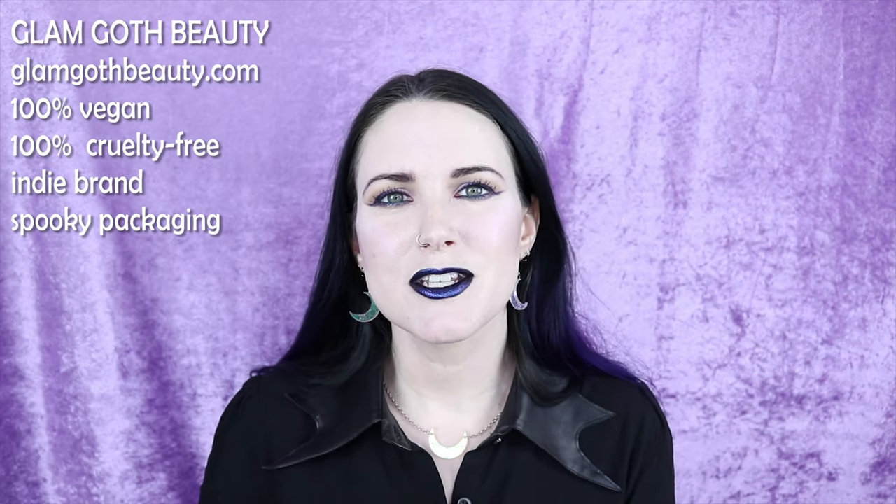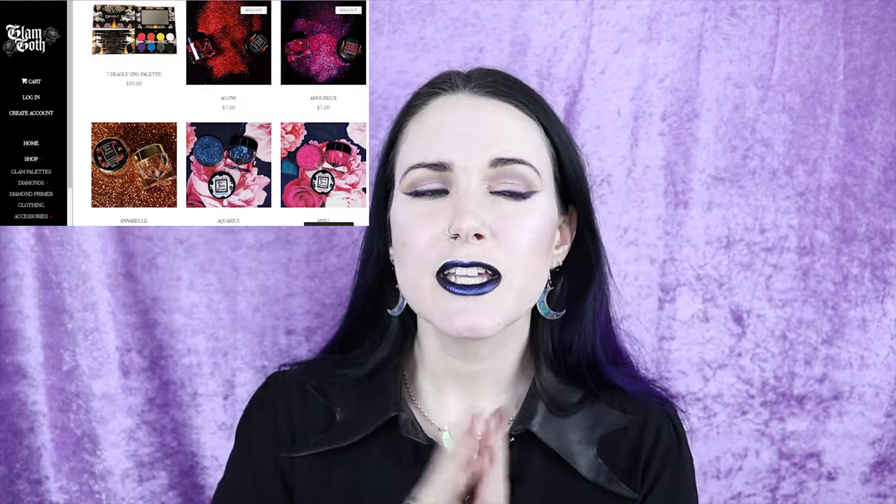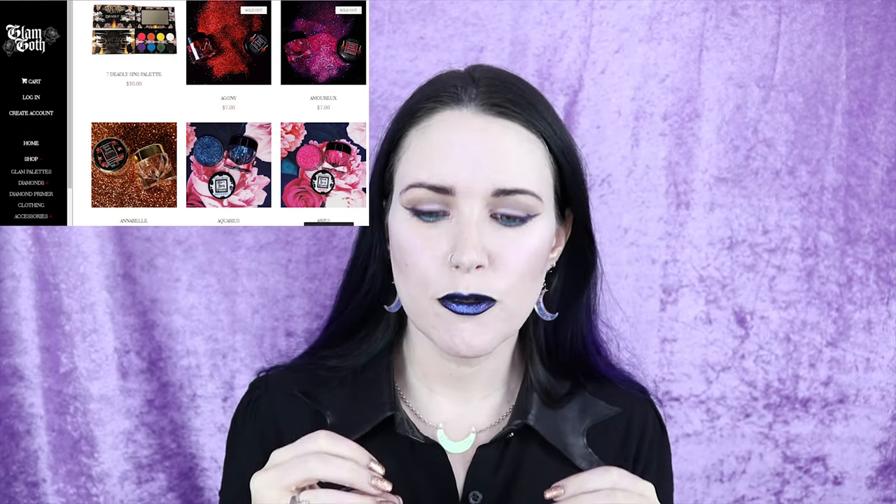Number three on my list is Glam Goth Beauty. They're 100% cruelty free, 100% vegan, and they're indie. They have great names and really gorgeous packaging. They basically have a Seven Deadly Scents palette, a ton of different glitters, a glitter primer, and sticky-base stuff to hold glitter in place. Their big selling point is that almost all of their glitters are biodegradable.